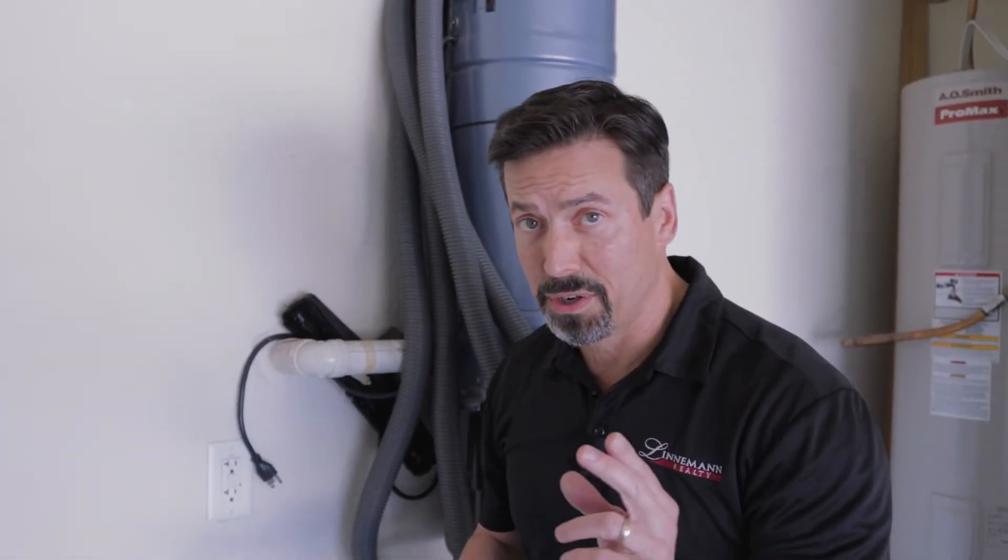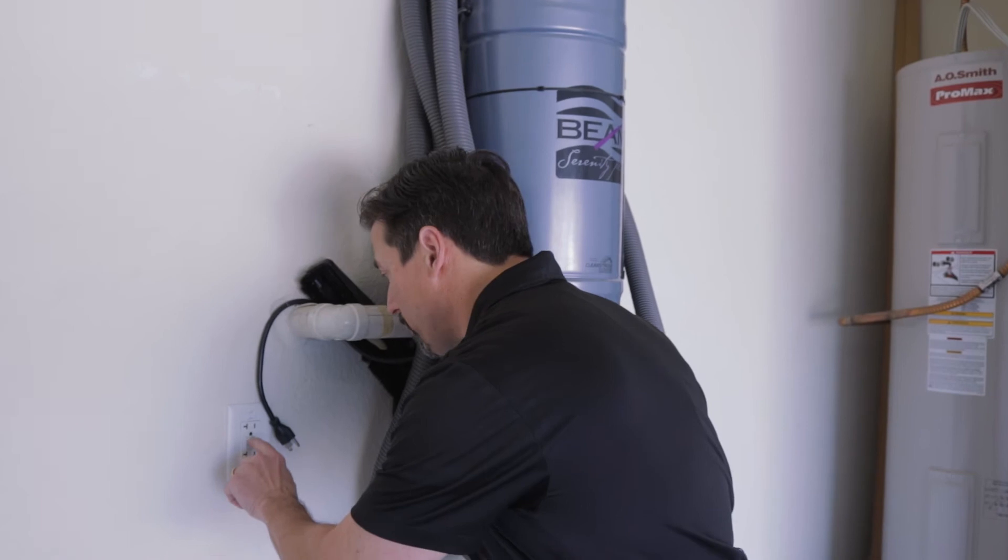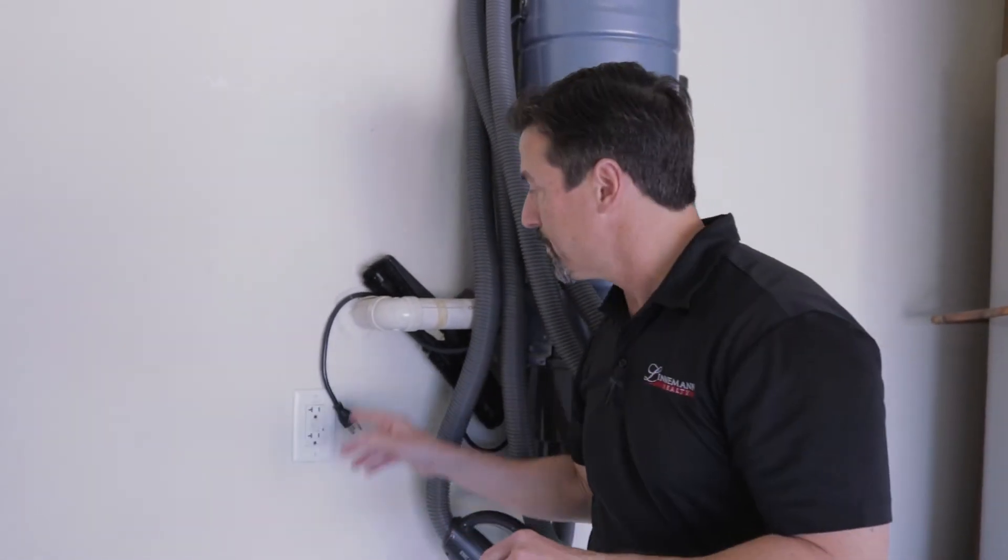The problem is you're going to get charged that service call, so always before you call us because of something going out, always check your GFCI in your garage and in all your bathrooms and your kitchen.